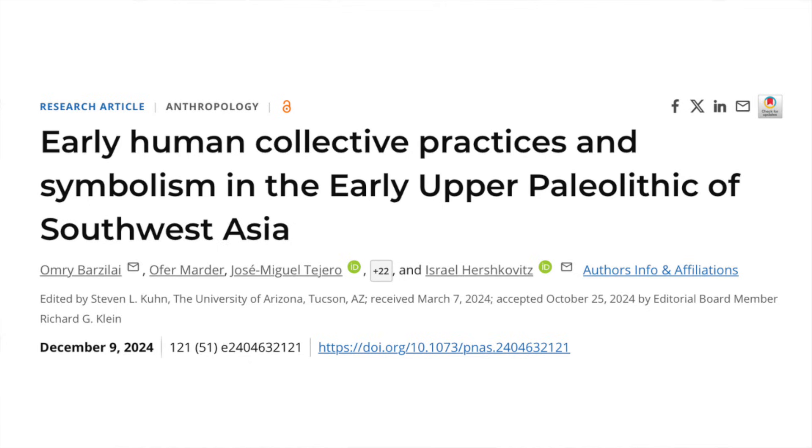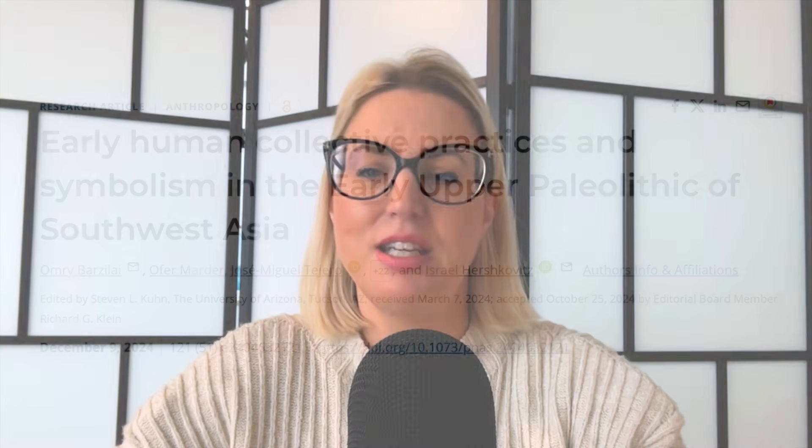A new paper published in the Proceedings of the National Academy of Sciences details research into this artifact and the context in which it was found, and suggests that it may well be a ritual object created by hunter-gatherers more than 35,000 years ago. Its location in the Levant is particularly interesting because engraved objects are normally found there in a domestic context rather than a ritual one.